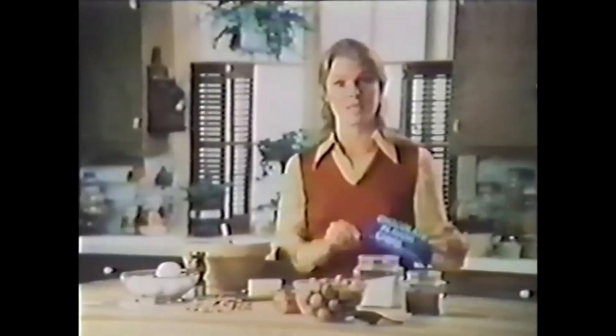Farm fresh eggs, golden brown sugar, creamery butter. With these natural ingredients, wouldn't it be foolish to use imitation chocolate-flavored chips in my Toll House cookies?